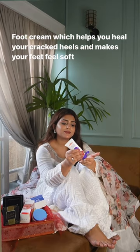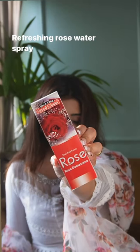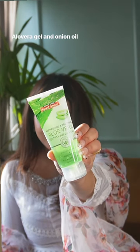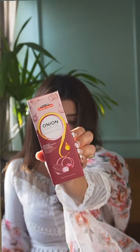Then we have this foot cream which helps heal cracked heels and makes your feet feel soft. This refreshing rose water spray is my all-time favorite. They also sent me this aloe vera gel and onion oil.